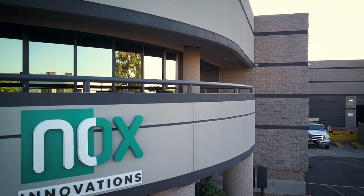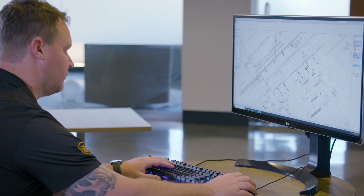Knox Innovations is a BIM modeling service. We construct a building in a computer before it gets actually physically built to save time and money.